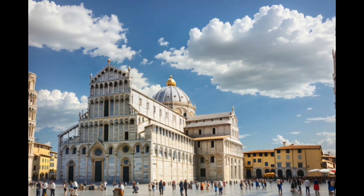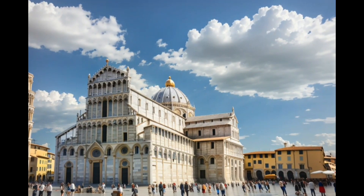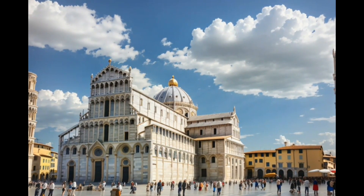The tower is one of three structures on the Piazza del Duomo in Pisa, which includes the Cathedral and the Pisa Baptistry.